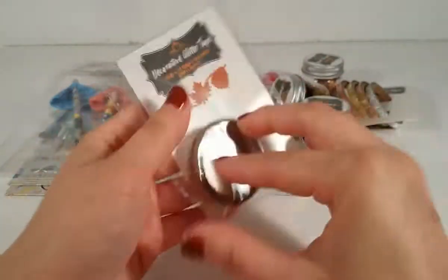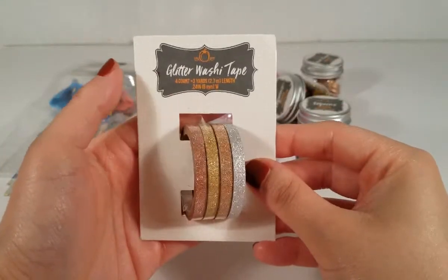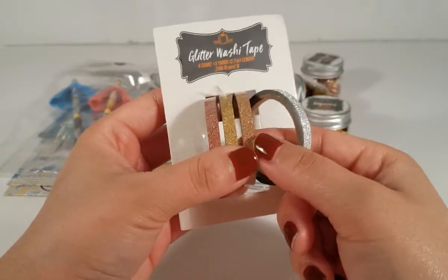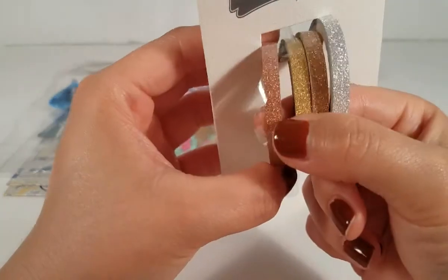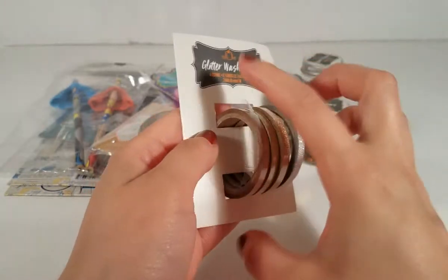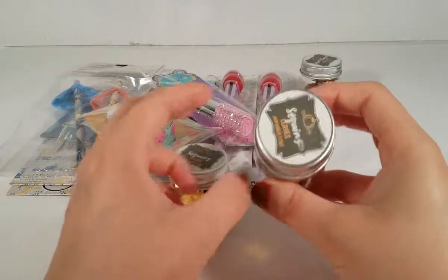It doesn't come with a lot, but it's really cute and it was only a dollar. I only found one — I would have picked up more. Then I picked up this four-pack of washi tape; these are the thin ones. It comes with a silver, a gold, a copper color, and one that's kind of a rose gold or reddish-orange. These are really cool for small projects and it was only a dollar.